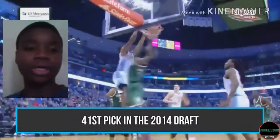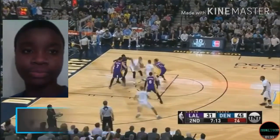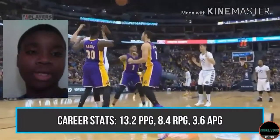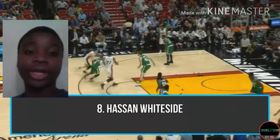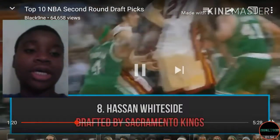Number 9: Nikola Jokic, drafted by the Denver Nuggets — 40th pick in the 2014 draft. Career stats: 13 points per game, 8 rebounds per game, 3 assists per game. All-Rookie team — that's his achievement.